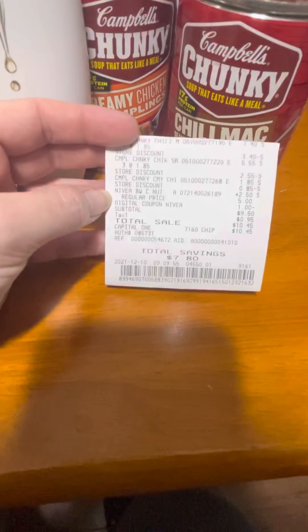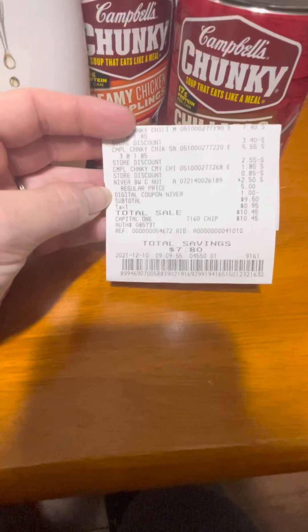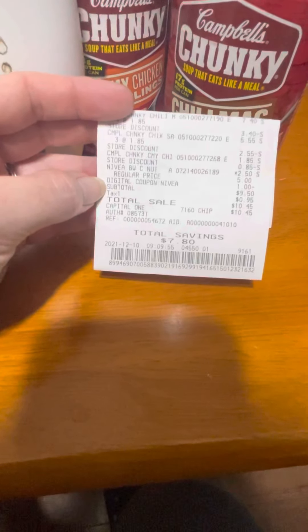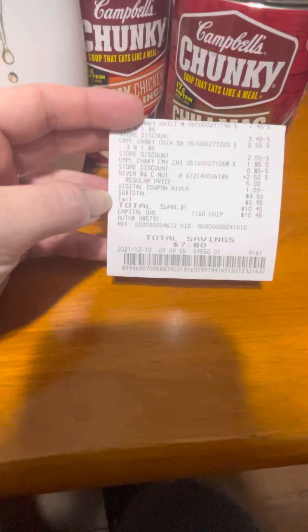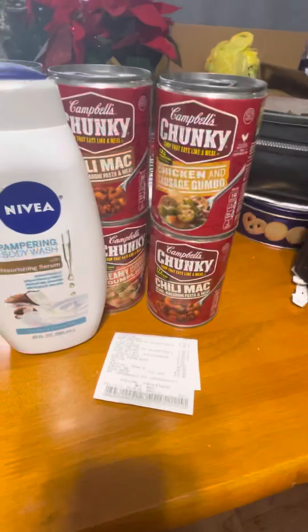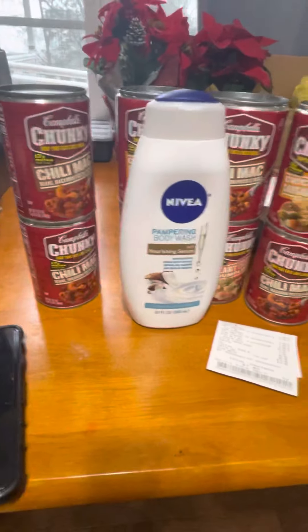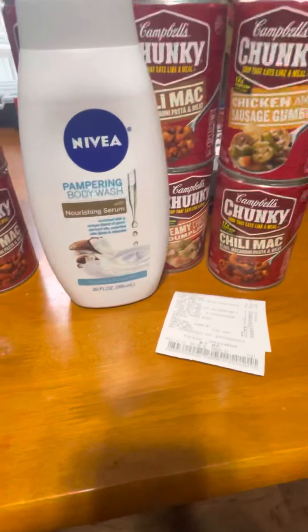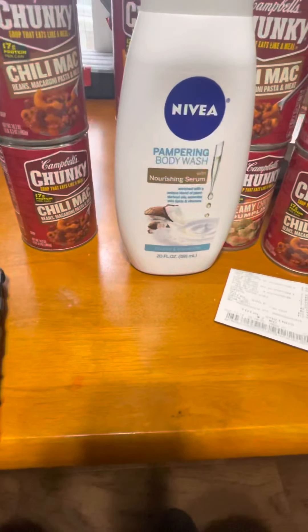Then the Nivea body wash for $2.50 — the regular price was five dollars — and then you see the dollar digital coupon coming off. My subtotal was $9.50 and $10.45 after tax, but that's $7.50 worth of savings, which is a pretty good deal. If your family likes soup like mine does, this will definitely come in handy, especially in the cooler months.